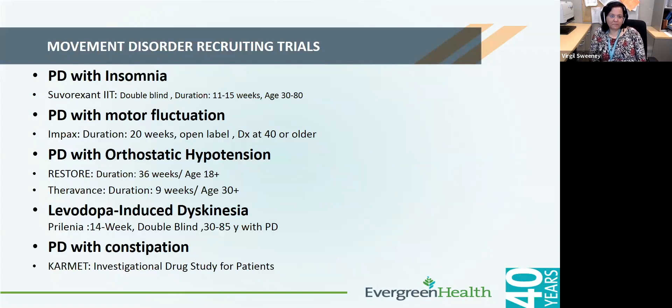Clinical trials currently recruiting for Parkinson's include a trial for Parkinson's with insomnia testing a medication called suvorexant in a double-blind fashion, a trial for Parkinson's with motor fluctuations looking at a medication similar to Rytary but even more long-acting, and trials for Parkinson's with orthostatic hypotension. There are also trials testing medications for dyskinesias which can be added on to the current dose of carbidopa/levodopa, as well as medications being tested for constipation.